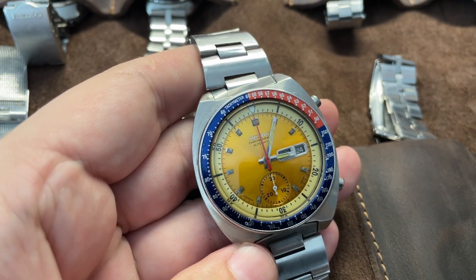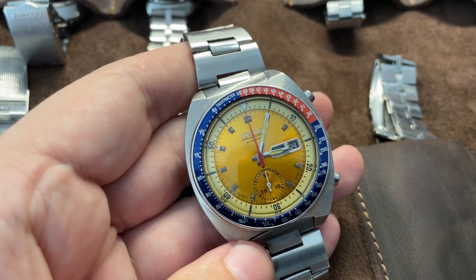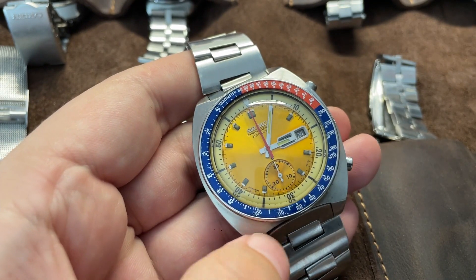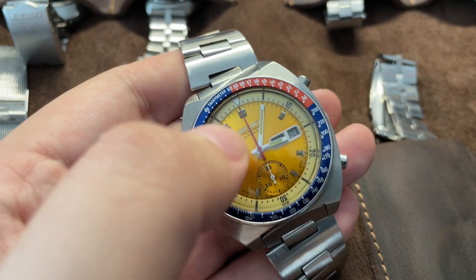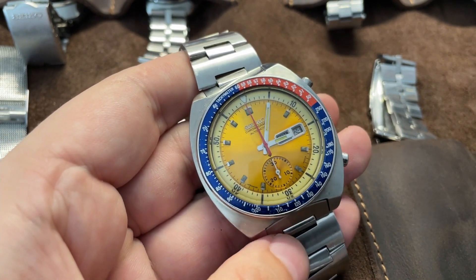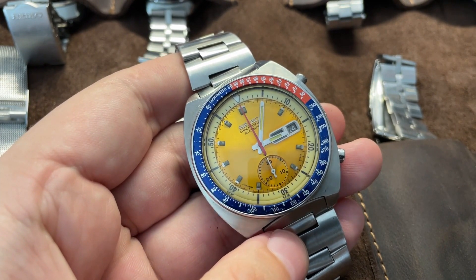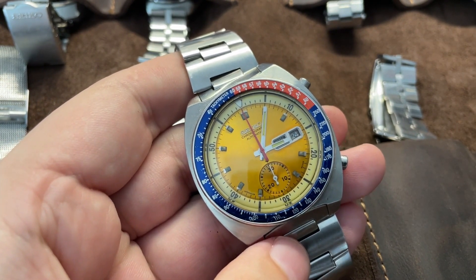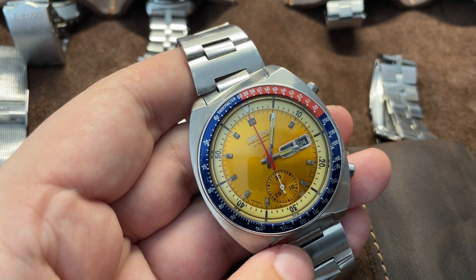Soon enough someone wrote to him, it was confirmed, and they learned it was a Seiko — well, not this exact Seiko, but it looks the same. The true Pogue has 'Water Resist 70 Meters' and 'Automatic' marked on it, but it has a yellow sunburst dial with a Pepsi bezel.